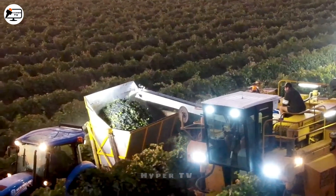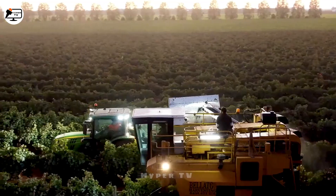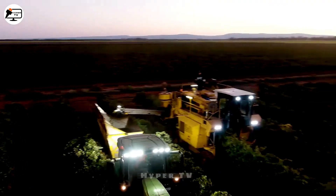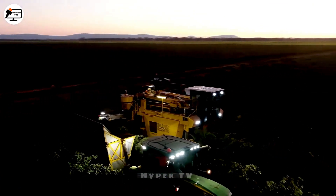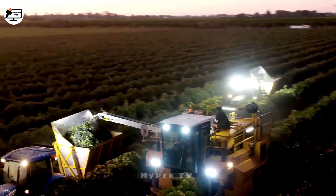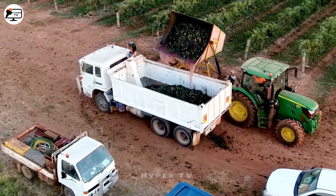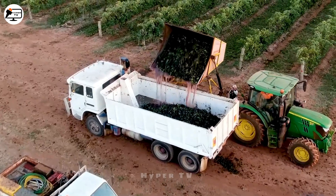Ever wondered where wine comes from? In Australia's Griffith region, on a clear morning, dedicated farmers operate Griffith Grape Harvester machines to serve some of the largest wineries in the Southern Hemisphere. If you happen to know the name of the machine they're using, please feel free to let me know.